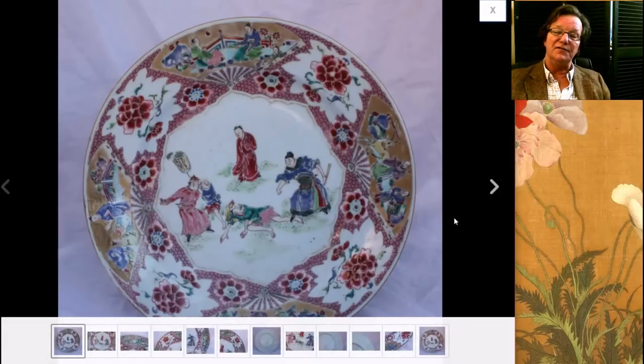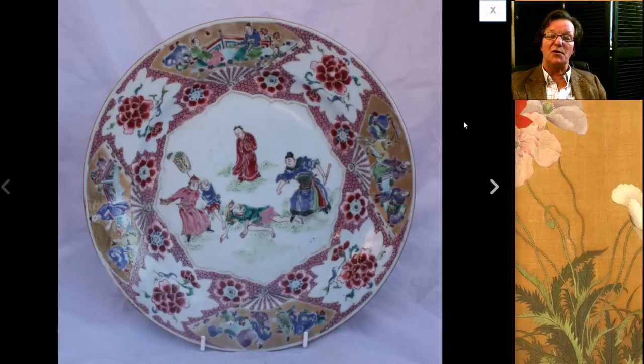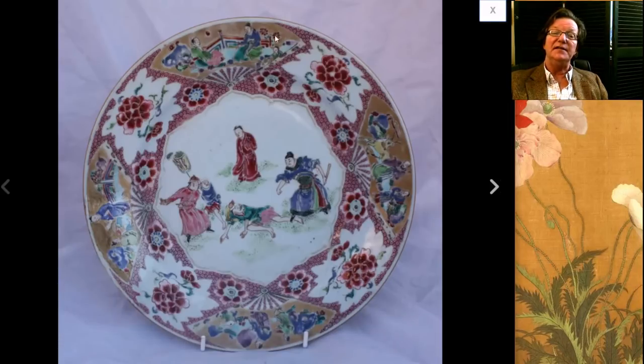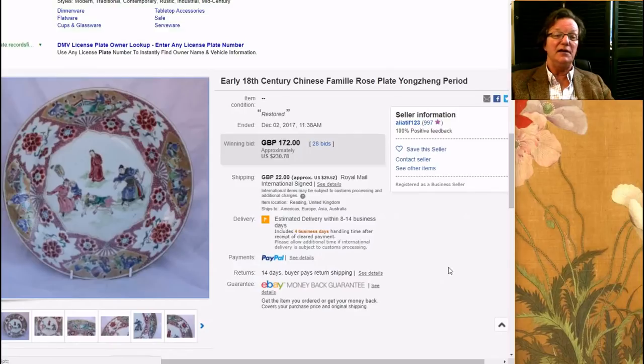This was rather attractive — a probably Yongcheng famille rose plate with four figures. There's a man who's either fallen or been knocked down by the soldier — some sort of confrontation. In the outer border there are fan-shaped cartouches with additional figures. I suspect it's a story that ties it all together, so if you bought it, go look it up. The plate went really reasonably — it's been restored, but it went for $230 from a seller in Australia.